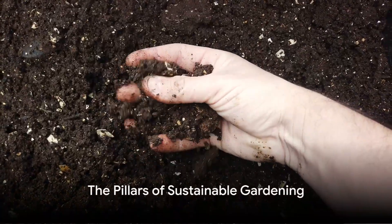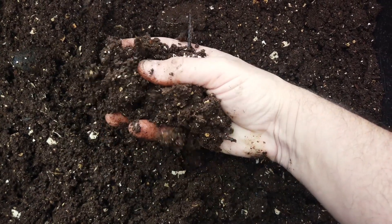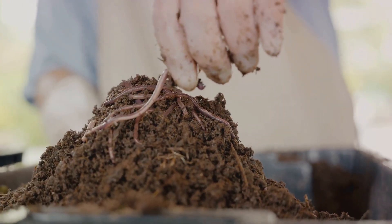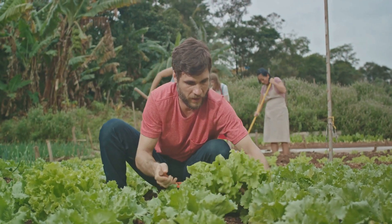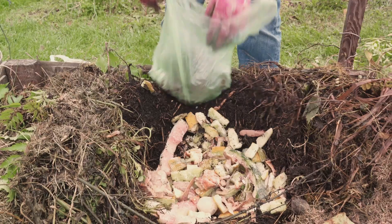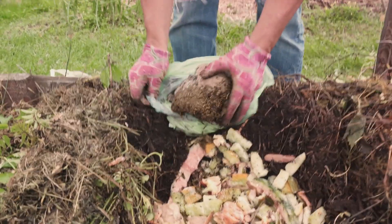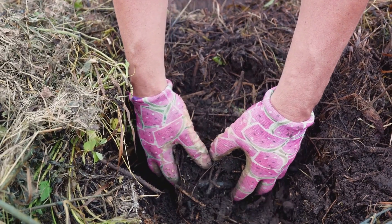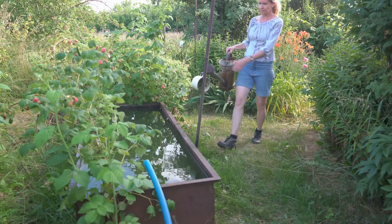The foundation of any sustainable garden lies in three key concepts: soil health, water conservation, and biodiversity. Let's start by digging into the first concept — soil health. A thriving garden begins with the ground beneath our feet. Healthy soil is teeming with life, full of microorganisms that work in harmony with plants, breaking down organic matter into nutrients. Composting is a fantastic way to improve soil health, turning kitchen scraps and yard waste into nutrient-rich soil. Organic fertilisers, derived from natural sources, are another great option, feeding both the soil and the plants.